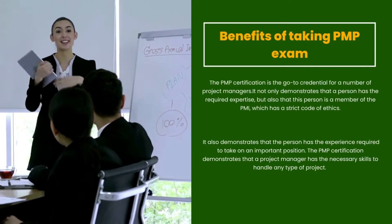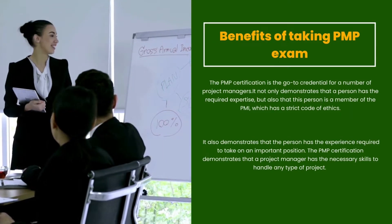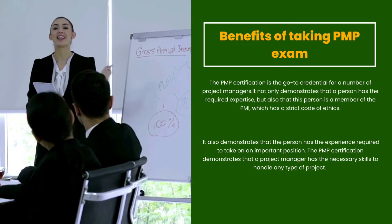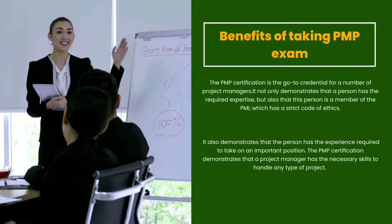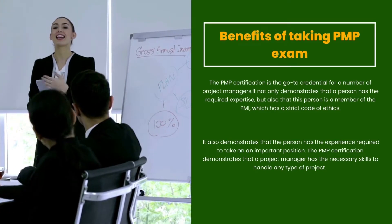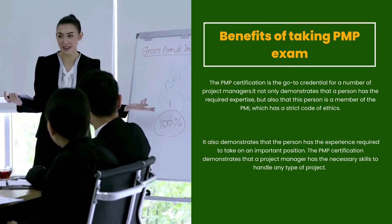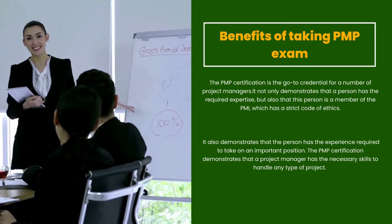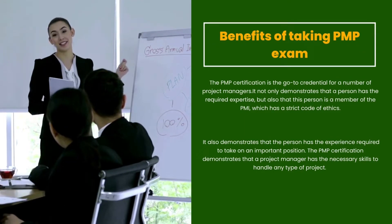The PMP certification is the go-to credential for a number of project managers. It not only demonstrates that a person has the required expertise, but also that this person is a member of the PMI, which has a strict code of ethics. It also demonstrates that the person has the experience required to take on an important position, and the necessary skills to handle any type of project.